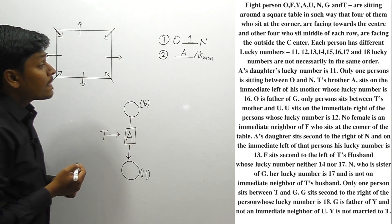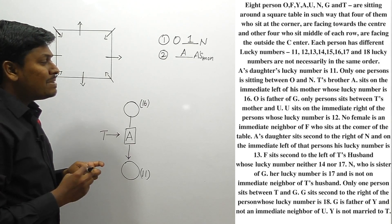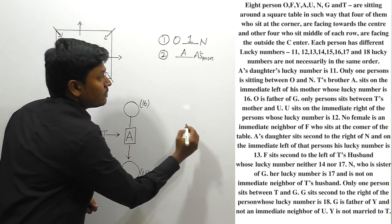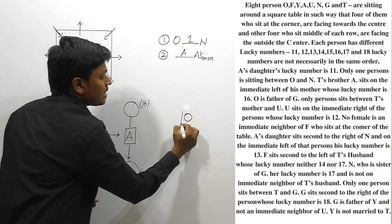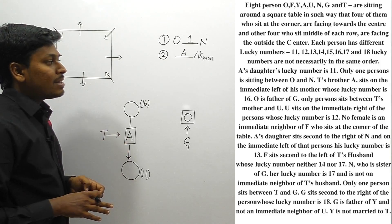Next point: O is the father of G. So G has a father who is O. We don't know where to place G yet, but we note that G has a father named O.